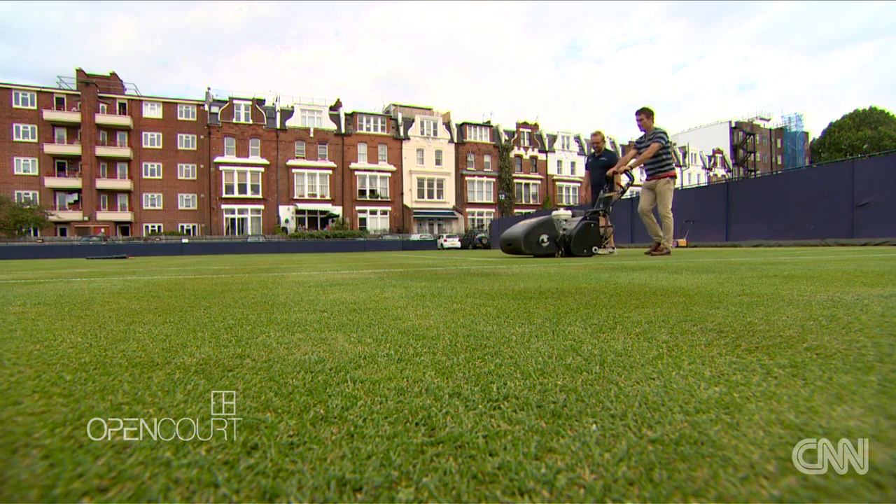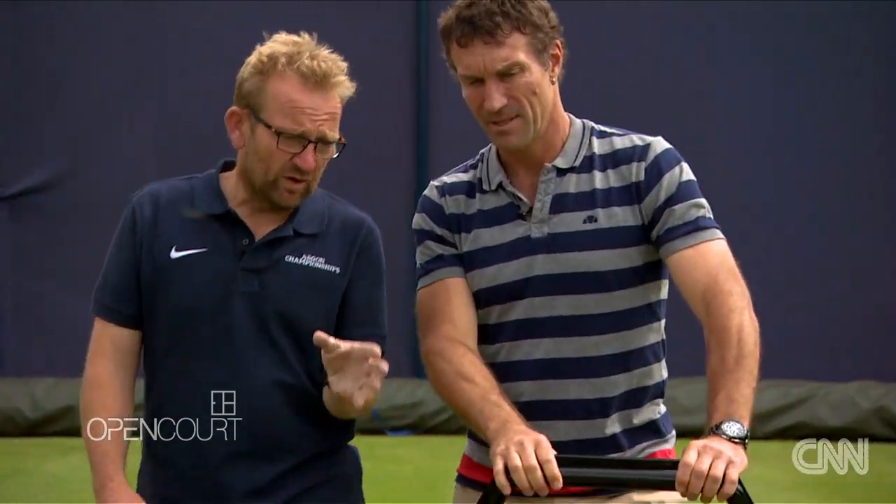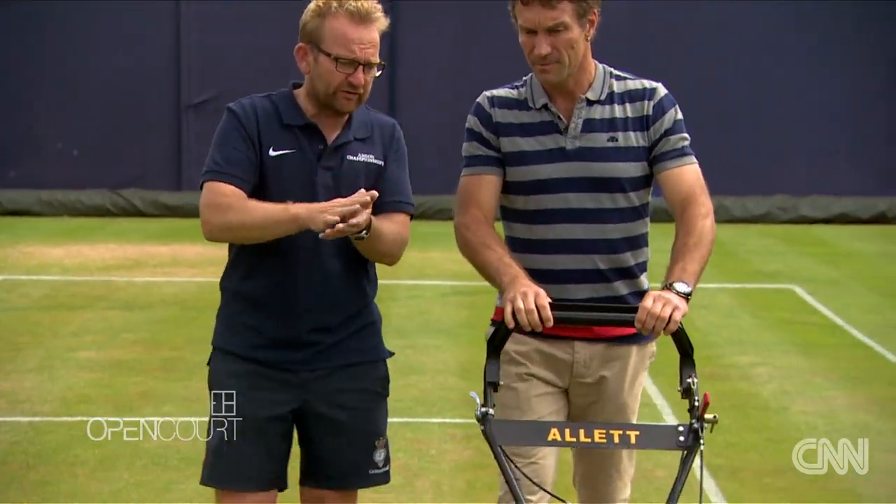So how many times a week do you actually cut the courts for the players? During a tournament the practice courts get cut twice a day. We cut them in the morning ready for play because it helps dry them out, and then once they've finished we cut them again because it clears up all the little bits of grass and the studs pull out. Gets it nice and clean.